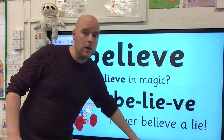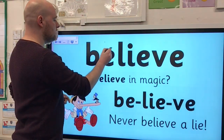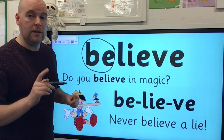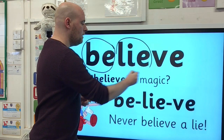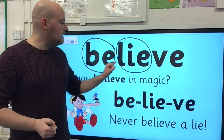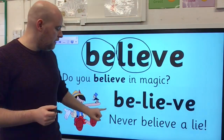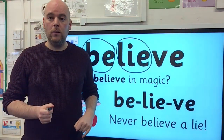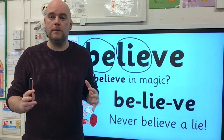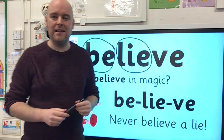Well done if you spotted them. I can see at the start the word 'be', but also this really important one — what's that word hidden in the middle? That's right, it's 'lie'. And if you can remember how to spell 'lie', and you remember when you spell 'believe' that it has 'lie' in the middle, you should be able to remember how to spell it. So whenever I think of 'believe' and try to spell it, I think: never believe a lie. And that reminds me that 'lie' is in the middle of it.